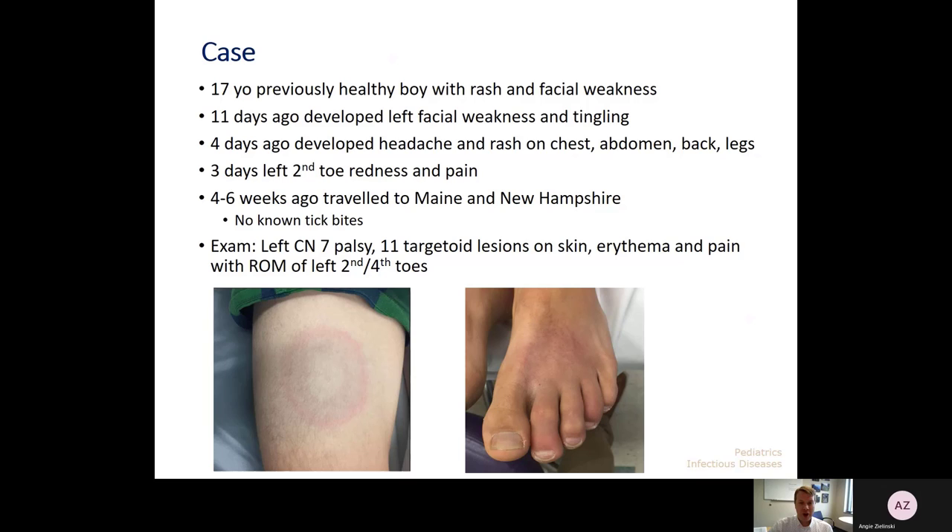Next we'll move on to a different clinical spectrum. This particular patient was a teenager who came in with a rash and facial weakness. The rash on his thigh and foot was sort of a targetoid rash, and he had multiple lesions throughout his body. He subsequently developed left facial weakness and tingling. About four to six weeks prior to presentation, he had traveled to New England and camped on an island commonly called Tick Island, with no known tick bites but high exposure risk.